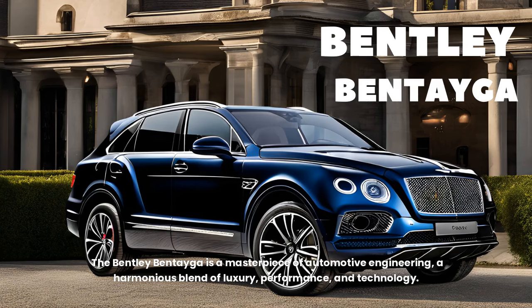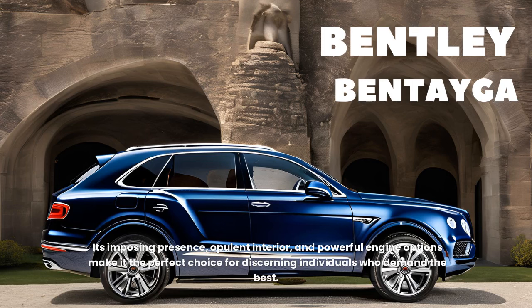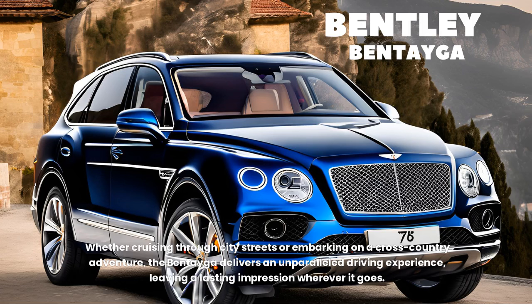In conclusion, the Bentley Bentayga is a masterpiece of automotive engineering — a harmonious blend of luxury, performance, and technology. Its imposing presence, opulent interior, and powerful engine options make it the perfect choice for discerning individuals who demand the best. Whether cruising through city streets or embarking on a cross-country adventure, the Bentayga delivers an unparalleled driving experience, leaving a lasting impression wherever it goes.